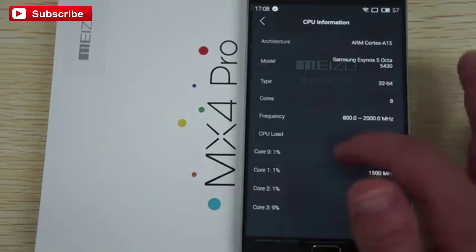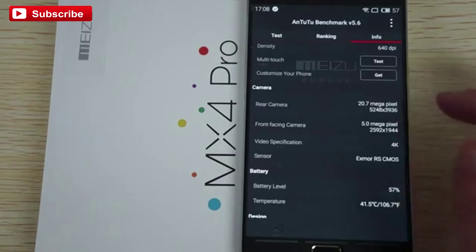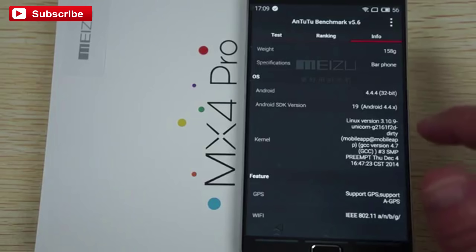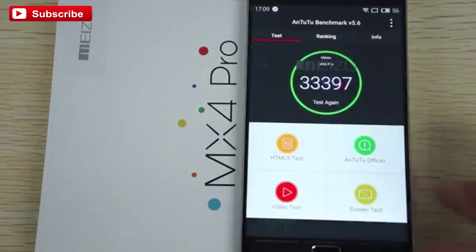It's a 32-bit Mali-T628 GPU, and a 5 megapixel front camera, which is actually an improvement — I think the MX4 only had 2 megapixels on the front. It runs Android 4.4.4, which I believe is also an upgrade. It supports GPS and AGPS, Bluetooth 4.0, and here are some of the sensors that it does and does not support.